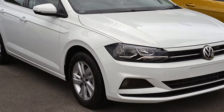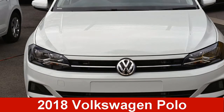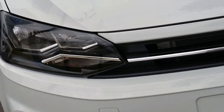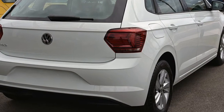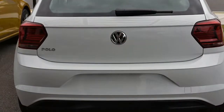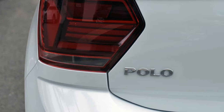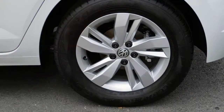Be the envy of your friends in this Volkswagen Polo. This Polo has an efficient engine that gives you more control with its manual transmission. The attractive white exterior is complemented by its stylish interior. This vehicle has all the features you could dream of.